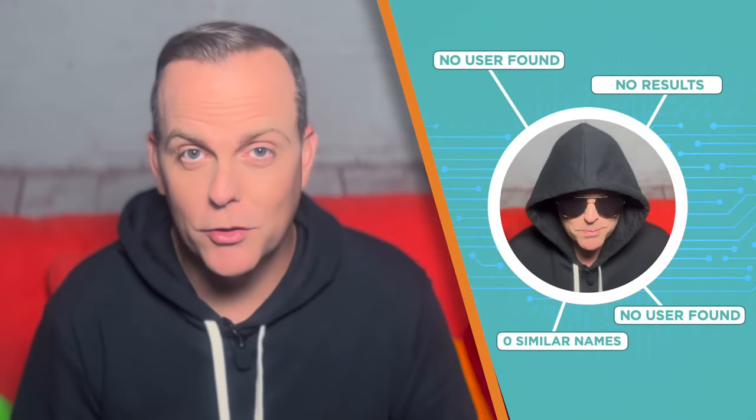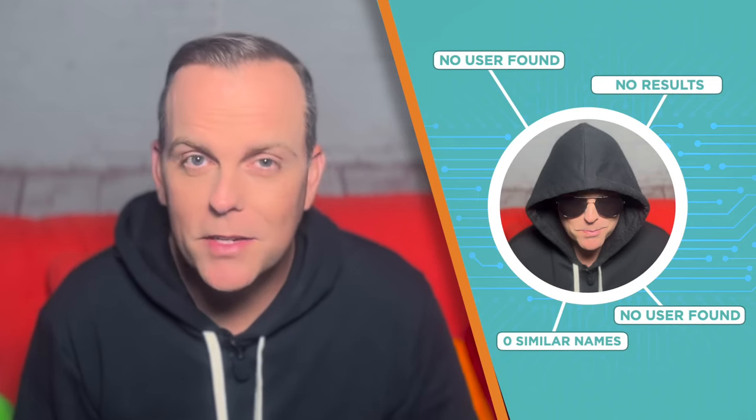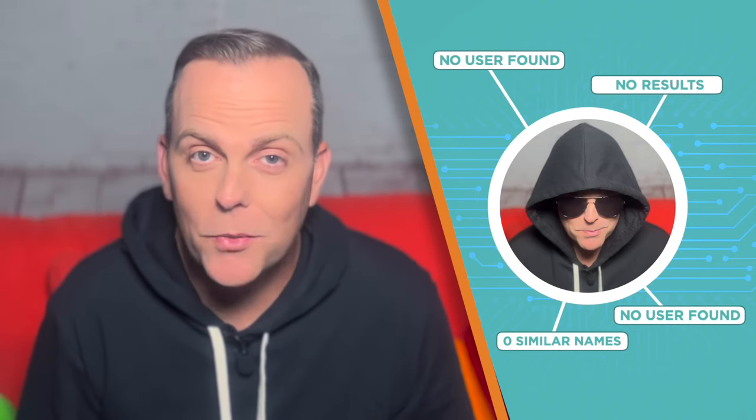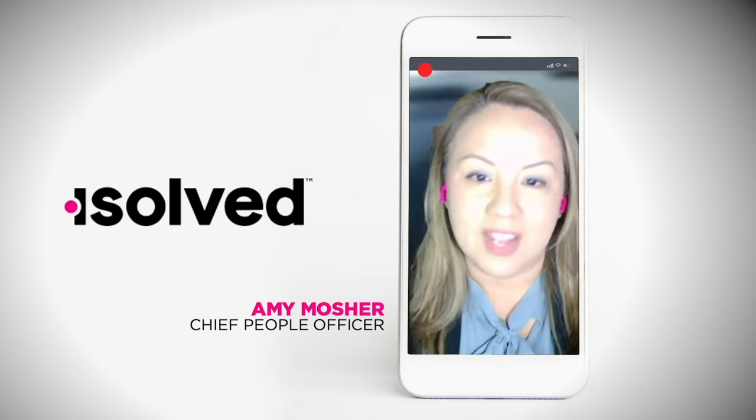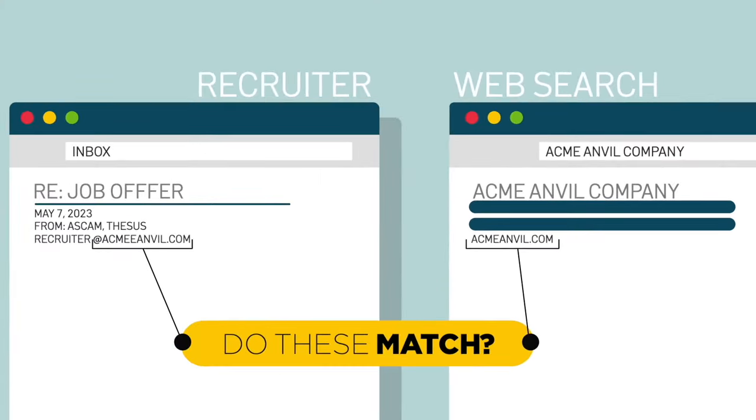Clue five: your recruiter is a ghost. If a basic web search turns up nothing about your recruiter, you're likely dealing with a scammer who's just trying to steal your identity. Never give your sensitive information to anyone whose identity you can't validate. When a recruiter emails you, zero in on the email address.